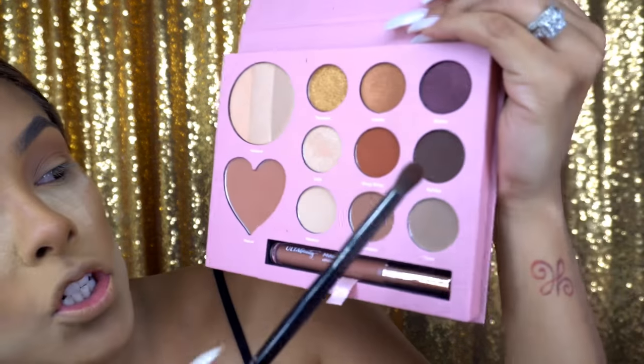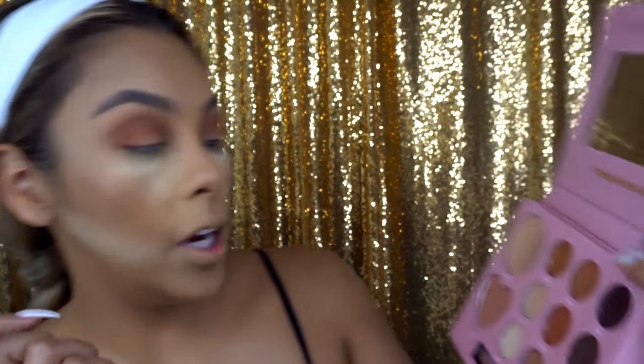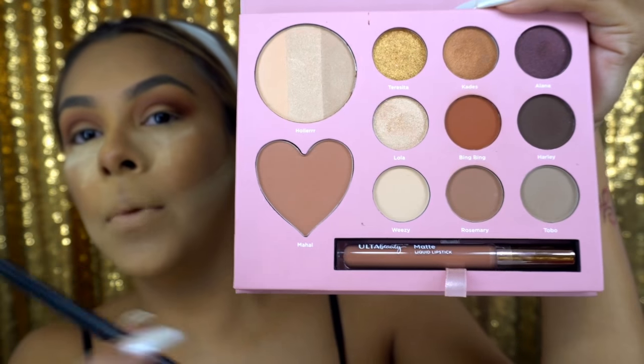Next I go in with a warmer, orangey shade called Bing Bing and apply it all over my crease. Dabbing the color in gives you more intensity, so try doing that. Then I go in with the slightly darker shade called Harley and apply it on the outer corners. I bring a shimmer shade onto my lid in the inner area, then dust everything off and go in with setting spray. I'm using the Mario Badescu Skincare setting spray in the lavender version — this cost me about six to seven dollars.